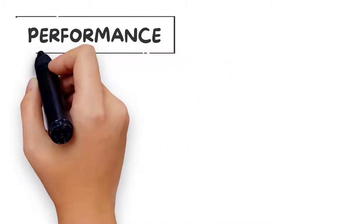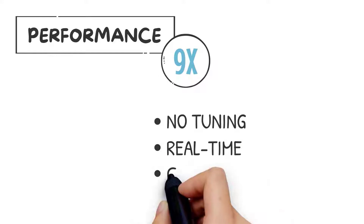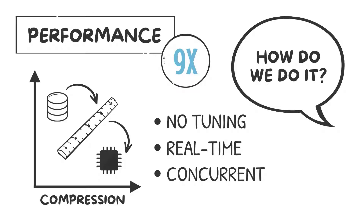Actian Avalanche hybrid cloud data warehouse gives you the best-in-class analytics performance out of the box without DBA tuning and optimization techniques. Load and go at cube speed on fresh data. How do we do it? Let's count the ways.